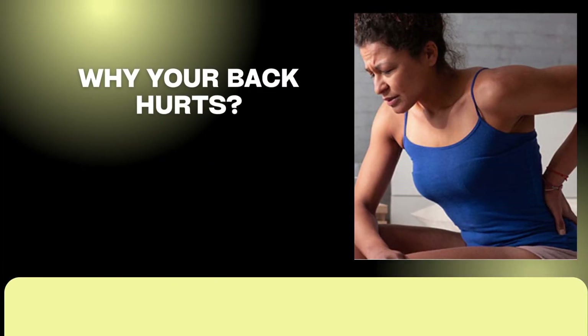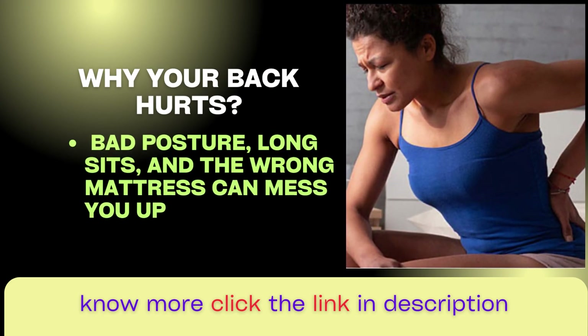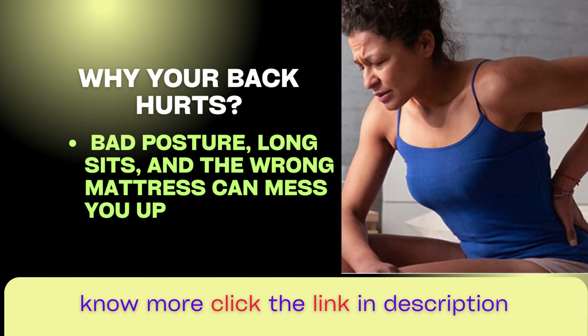Understanding pain. First, let's get into why your back hurts. Bad posture, long sits, and the wrong mattress can mess you up. Now let's fix it.